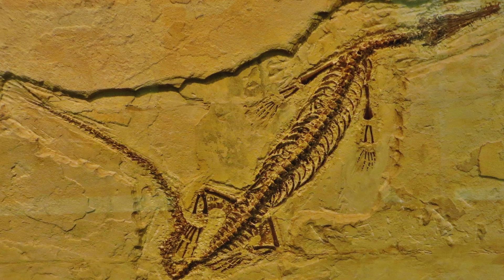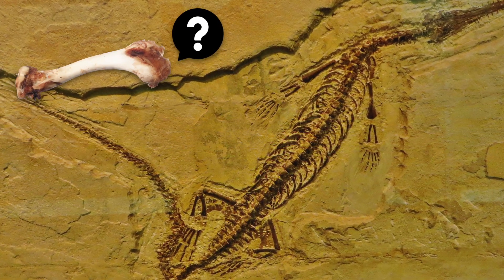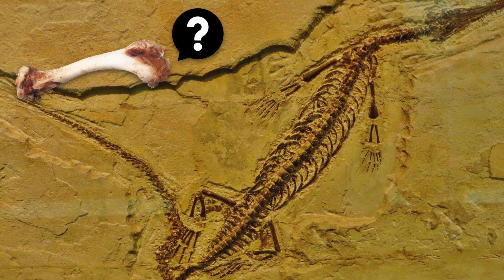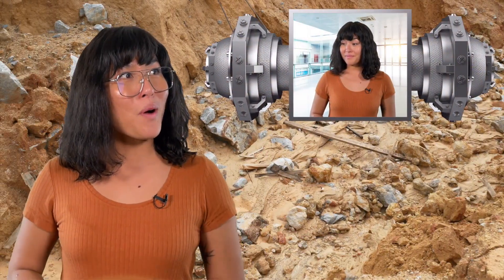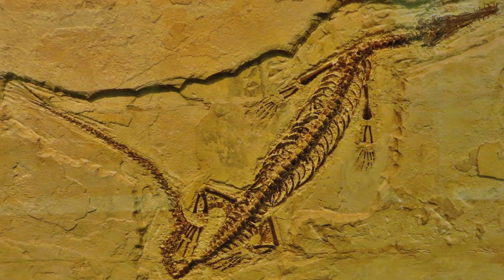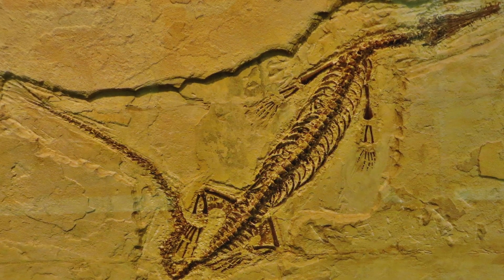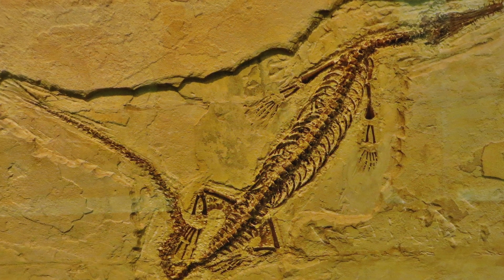Is there a difference between that fossil and, say, a bone my dog just buried in the backyard — besides how old they are? Excellent question, Bee! This fossil definitely looks like a skeleton, and it certainly used to be, but now it's closer to a unique kind of rock instead.